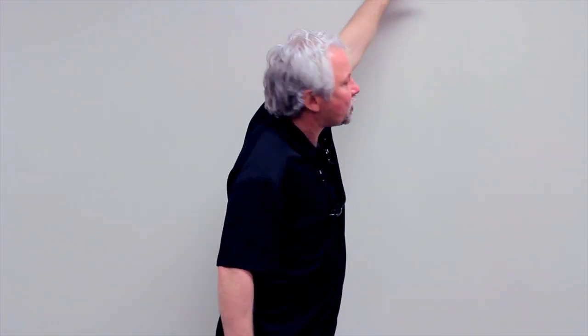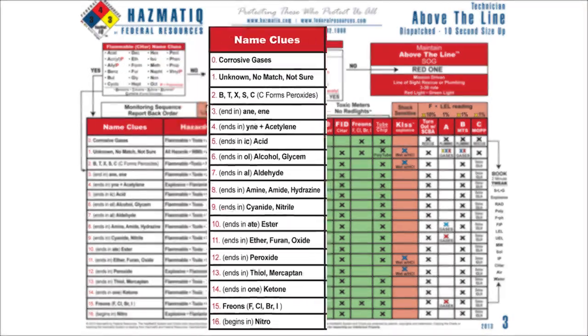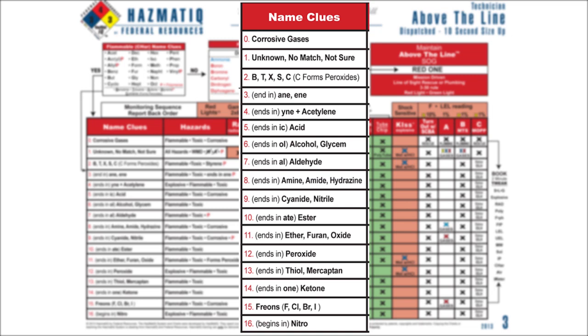We got a yes for acryl in the carbon-and-hydrogen section, which allows us to place it in a family. The name of this family is nitrile. Looking through the nitrile entries — there it is: it's a Red 9. As soon as we say Red 9, it changes my initial size from 'above the line' to Red 9.